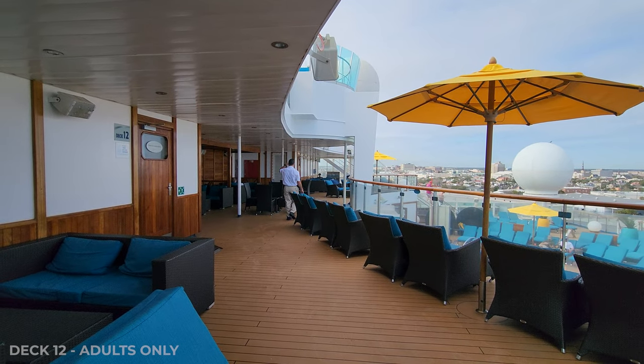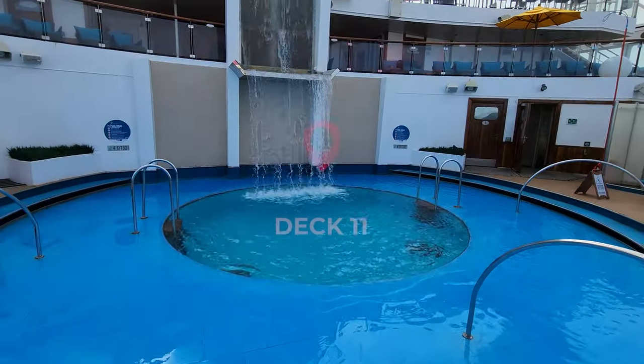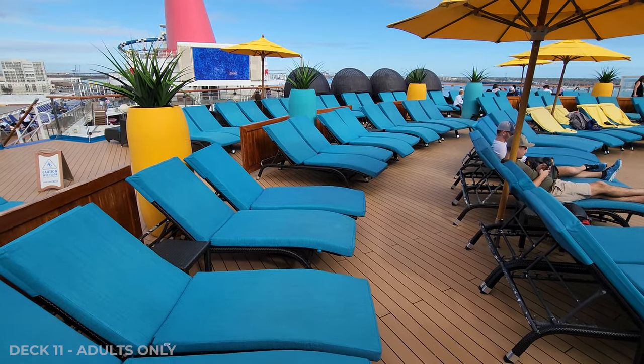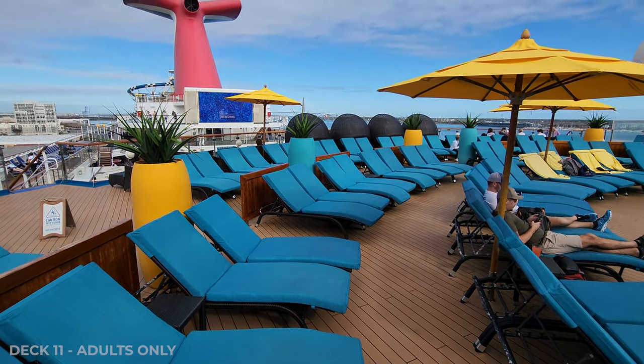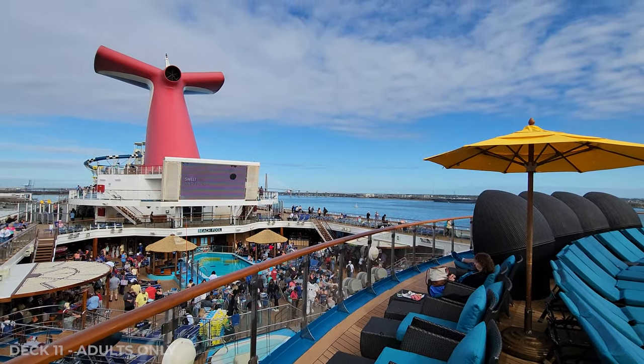Let's go check out Deck 11. This is where we have the pool and the waterfall. Sometimes they have a movie playing, which is kind of neat — you can watch it right here from Serenity.